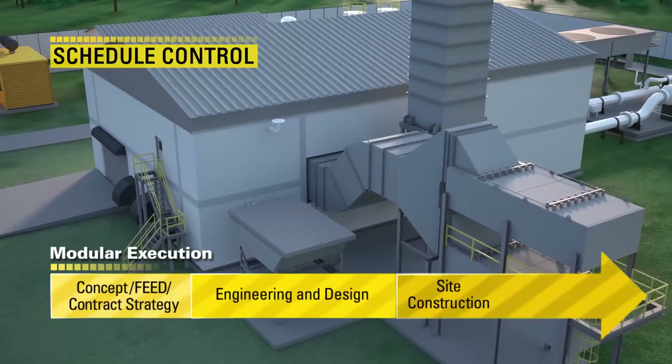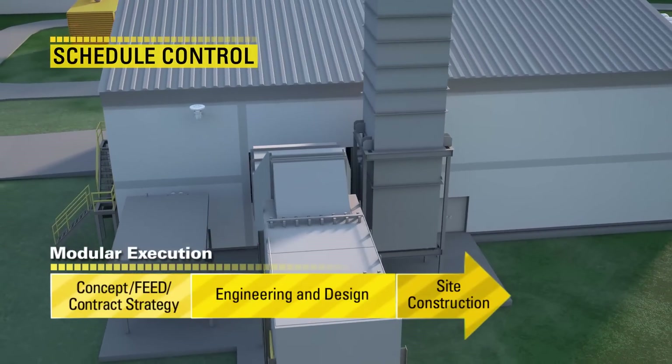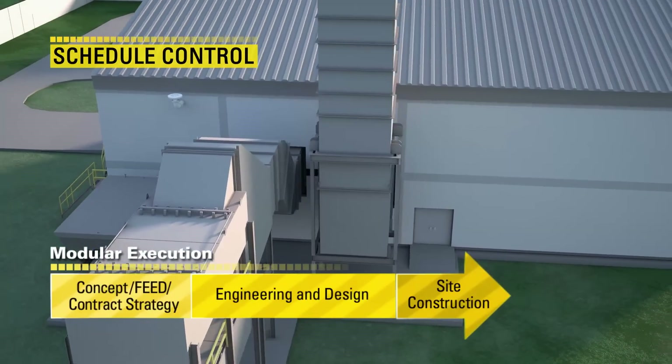Extensive pre-fabrication and product quality validations are performed away from the site, greatly reducing time, manpower, and schedule risk.